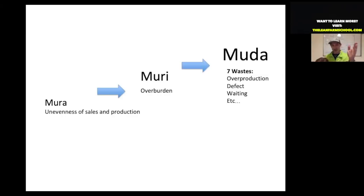What you want to do is spread your work like an accordion throughout the course of a week and season. Mura leads to Muri, the term for overburdening. When overburdening happens, the mudas creep in — that's when you'll plant too much because you don't have energy to precisely plant, when defects happen and waiting waste and all the other wastes creep into the system.